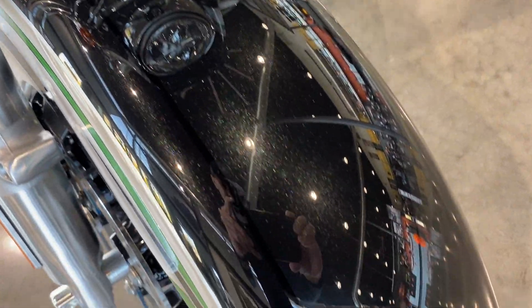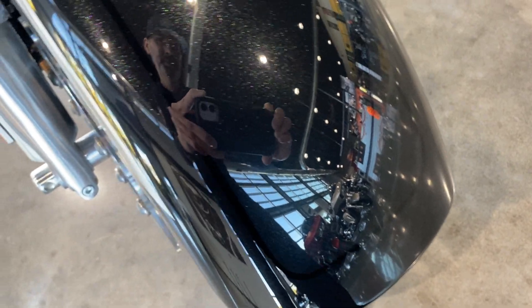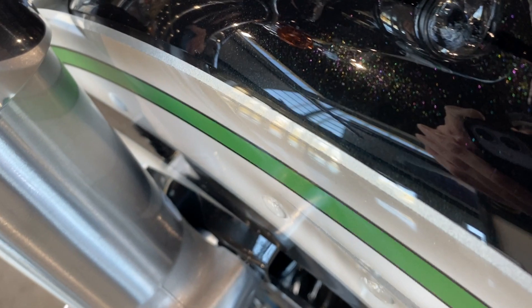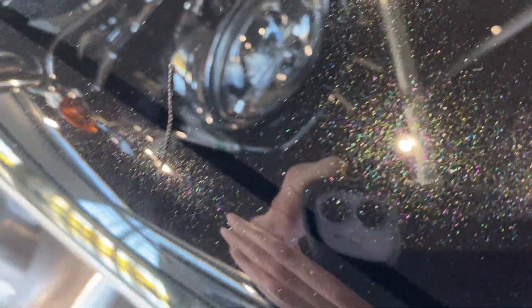The front fender has the striping in it too. Well, it does — it's just real subtle. There it is.